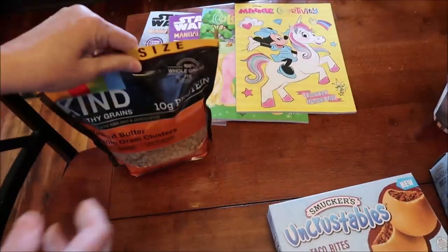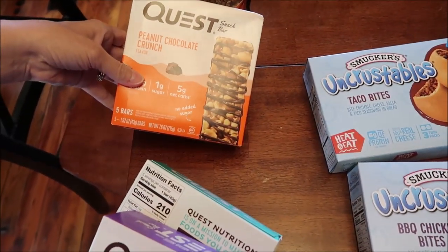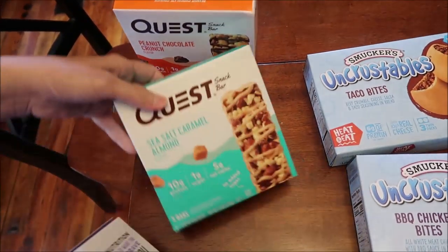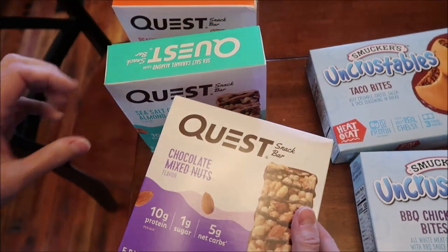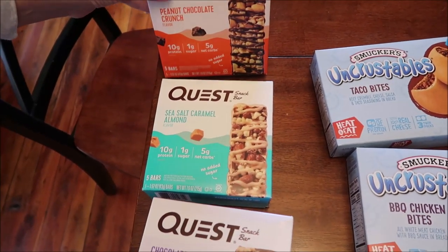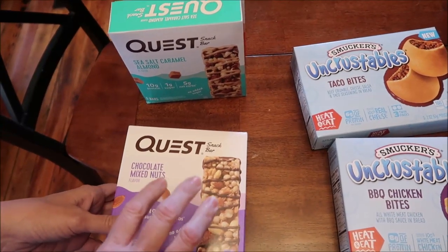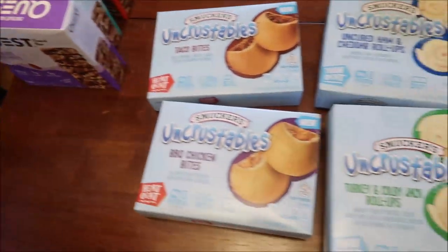I bought a family-size bag of the Kind Healthy Grains peanut butter granola — I love that stuff. I also bought some new Quest snack bars to try: chocolate crunch, sea salt caramel almond, and chocolate mixed nuts. These are different because they actually have nuts in them, unlike regular Quest bars. Someone mentioned another new Quest bar that was out of stock, so I'll keep looking.